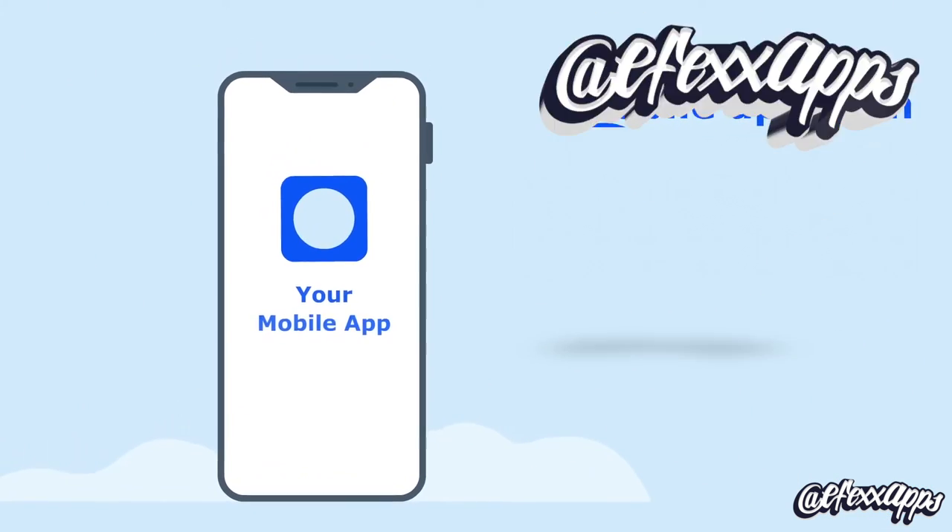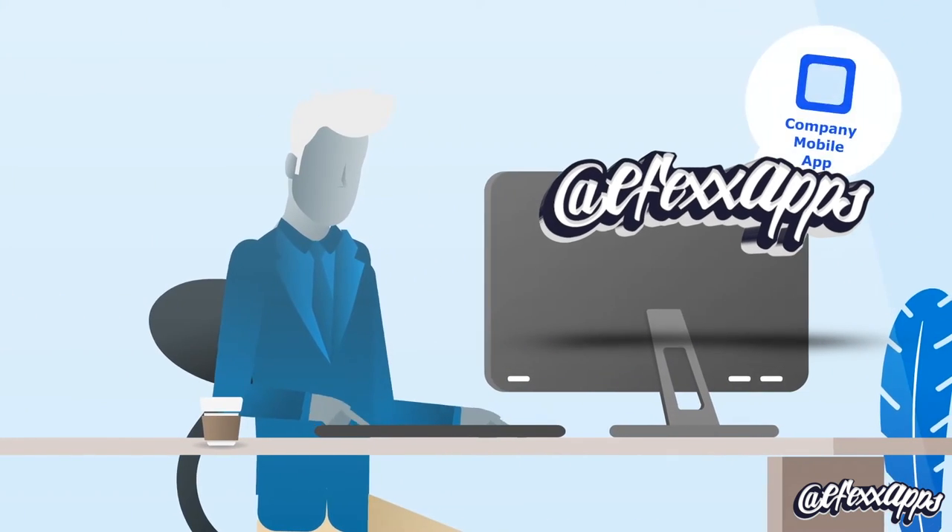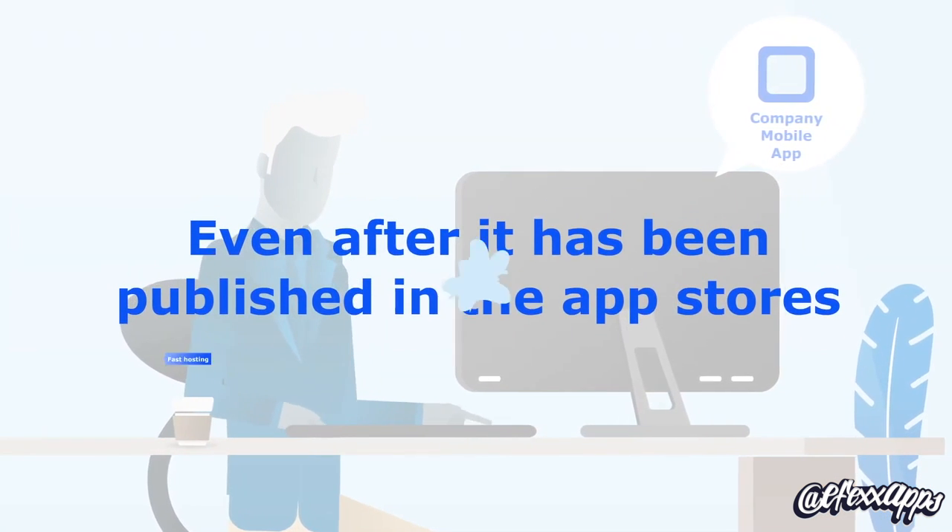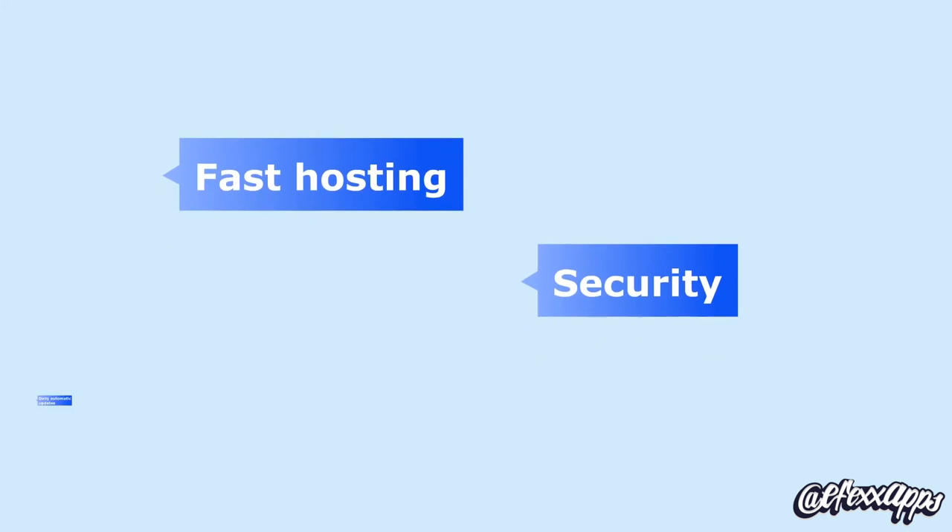For a nominal fee per month, you can build your own mobile app. You can also edit your app with the software even after it's been published in the app stores. The monthly fee also covers fast hosting and security.